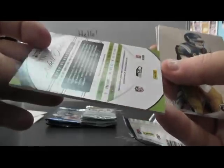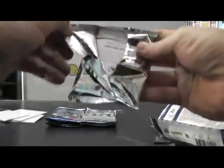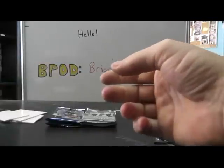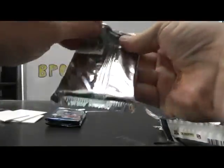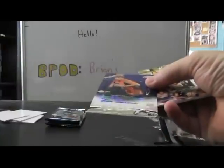Freshman Fabric, that one's 499. Quad Jersey Autograph, 250, Lamar Miller. And Don Terry Poe. Brian Broyles. And an autograph of Kirk Cousins, 286.